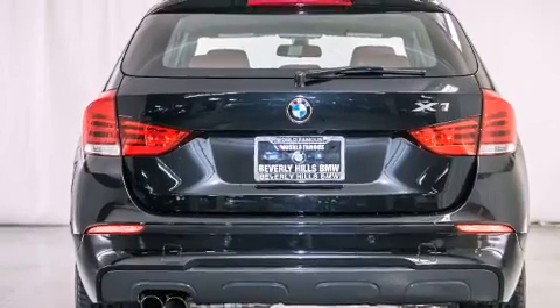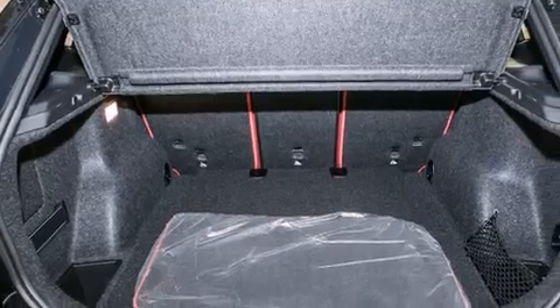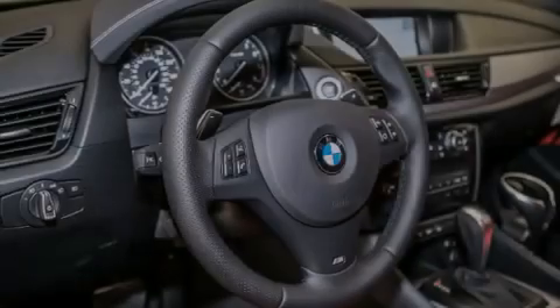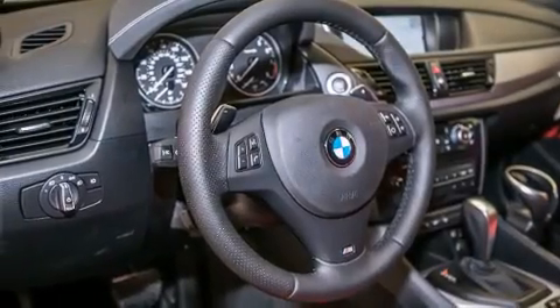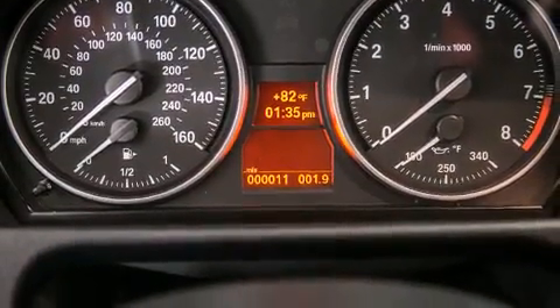Its top features and packages include a navigation system, BMW apps, a rear-view camera, comfort access, a power moonroof, heated seats, the M Sport package, a sport suspension, and high-intensity discharge headlights.